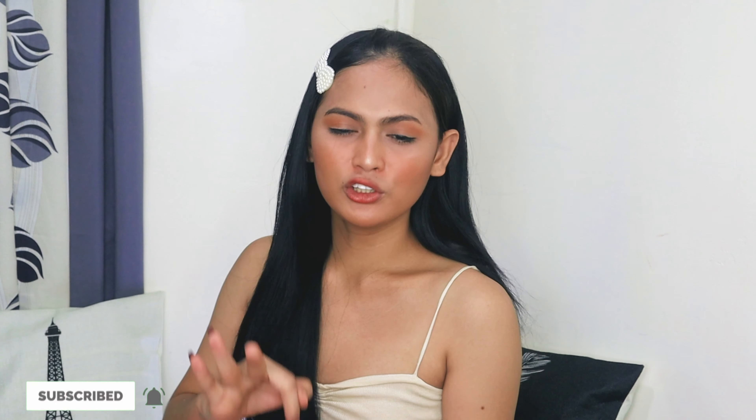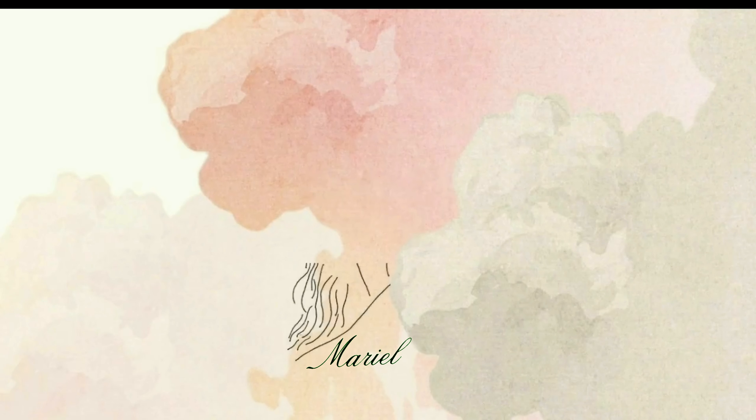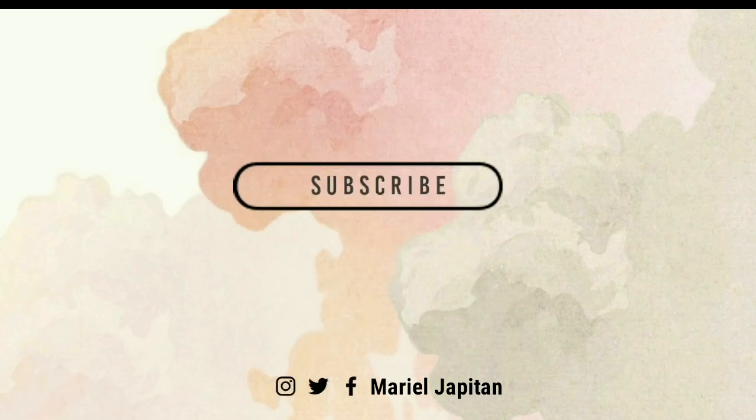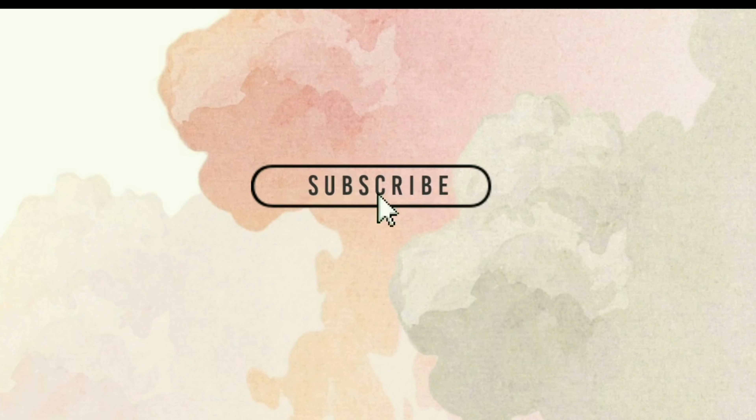For today's video, let's talk about Diane 35 — Germany, Thailand, and Turkey. We're starting our chikahan. Today, we'll be talking about Diane 35.